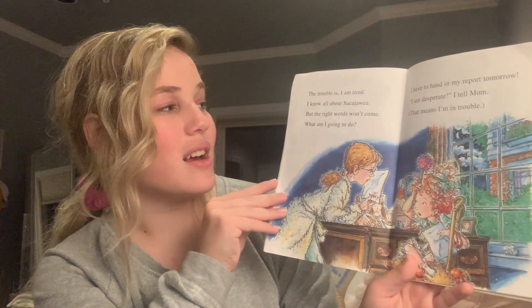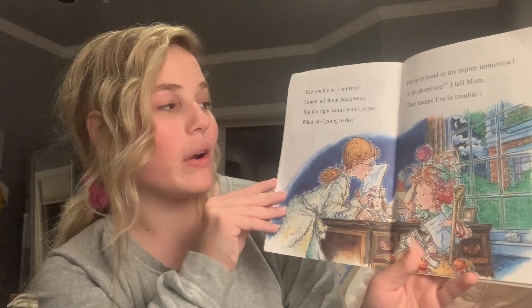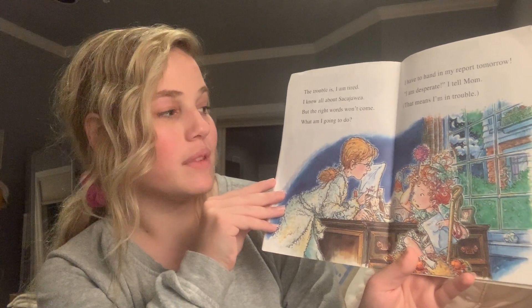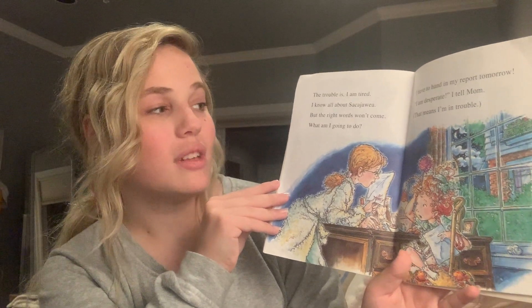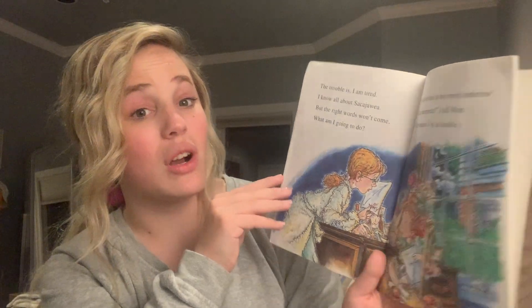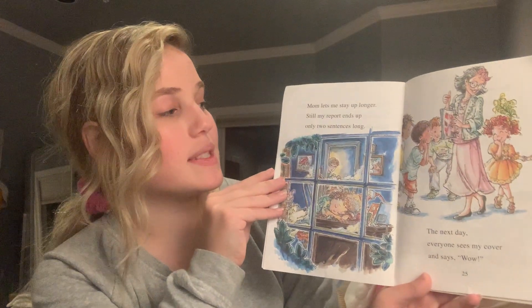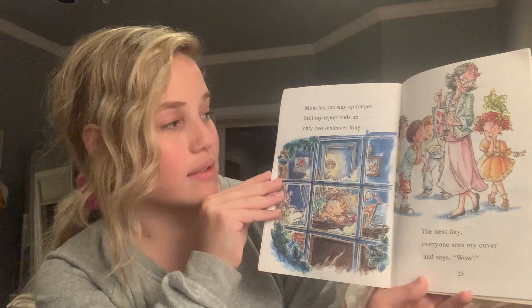The trouble is, I'm tired. I know all about Sacagawea, but the right words won't come. What am I going to do? I have to hand in my report tomorrow. I'm desperate, I tell Mom. That means I'm in trouble. Mom lets me stay up longer. Still, my report ends up only two sentences long.